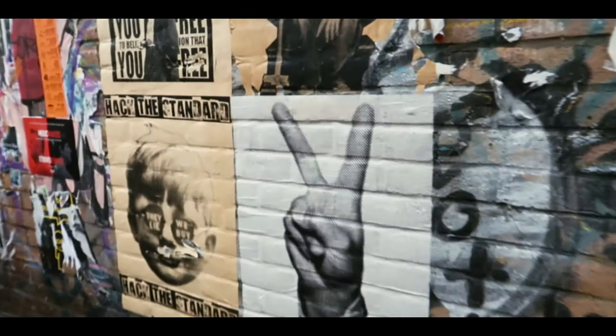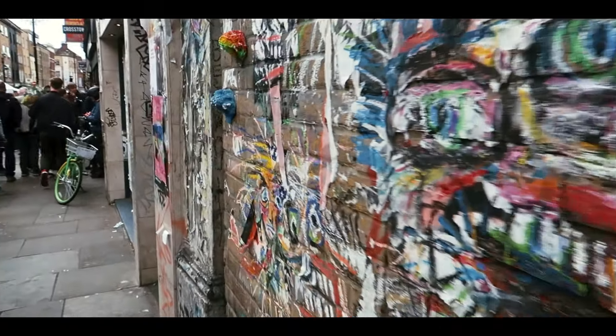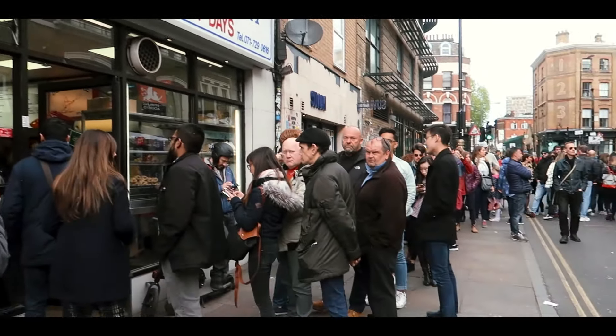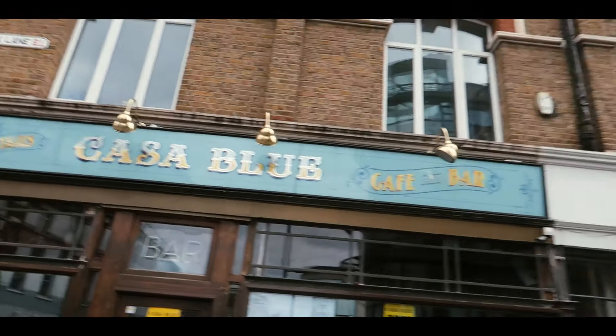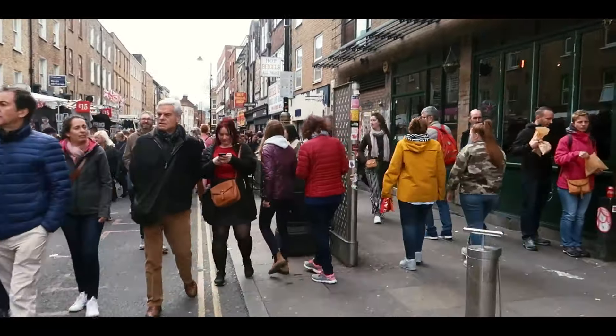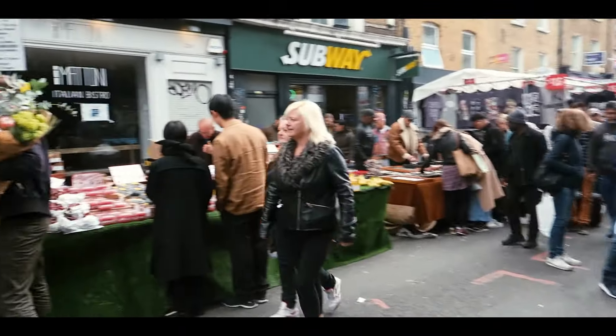Brick Lane is next on my list, located in Shoreditch. It is one of the best places for art, culture, and food — it's home to one of the biggest Bangladeshi communities in London and is often called Banglatown, meaning you can find some incredible curry houses in the area. Brick Lane is also well known for its vintage shops, so it's always my go-to if I want to pick up vintage gems.